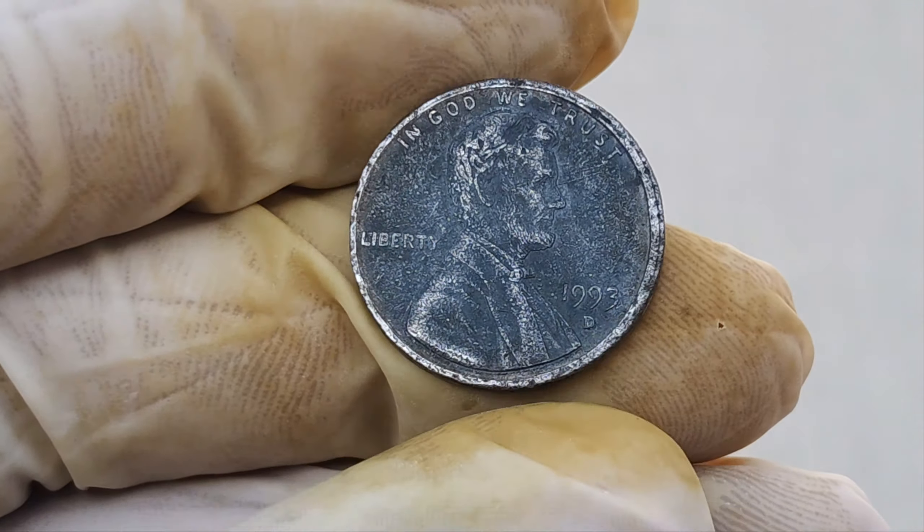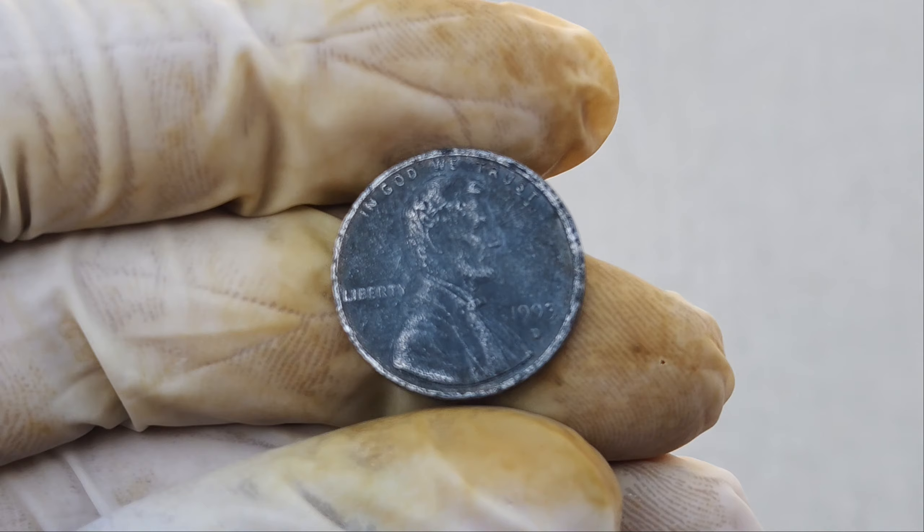It's a reminder that treasures can be found in the most unexpected places. So the next time you come across some loose change, take a closer look. You never know what rare and valuable coin might be hiding in your pocket. Thanks for joining us on this exciting journey into the world of rare coins. If you enjoyed this video, make sure to hit that like button, subscribe to our channel, and ring the bell icon so you never miss an update.